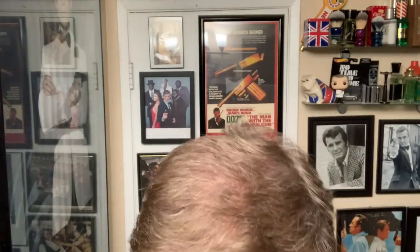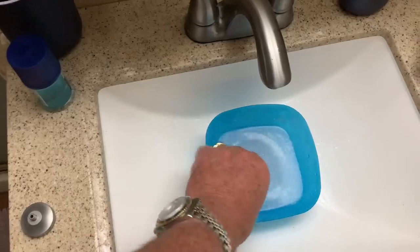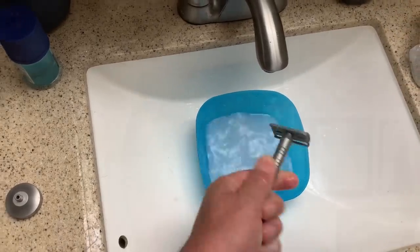We work our asses off. Put up with the wife and kids and the bosses. You get into your shave den, have a nice shave, try out all your new products. Executive Man. All right.